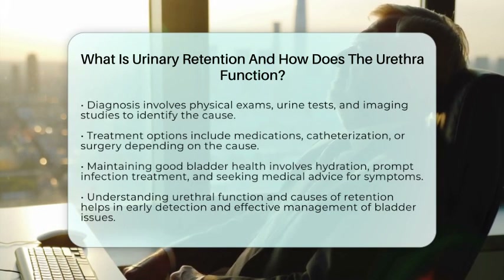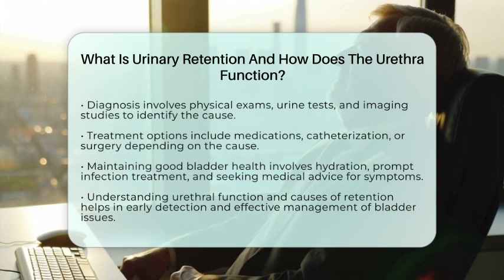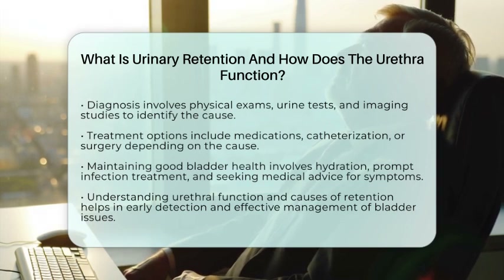Recognizing symptoms early and understanding how the urethra functions are key to diagnosing and managing these problems effectively. Proper diagnosis often involves physical exams, urine tests, and sometimes imaging studies to identify the cause. Treatment depends on the underlying issue and may include medications, catheterization, or surgery. Maintaining good bladder health involves staying hydrated, managing infections promptly, and seeking medical advice if you experience symptoms of retention. Always consult healthcare professionals for personalized care, especially if you notice changes in urination patterns or discomfort. Understanding how the urethra works and what causes retention helps us keep our bladder healthy and catch potential problems early.